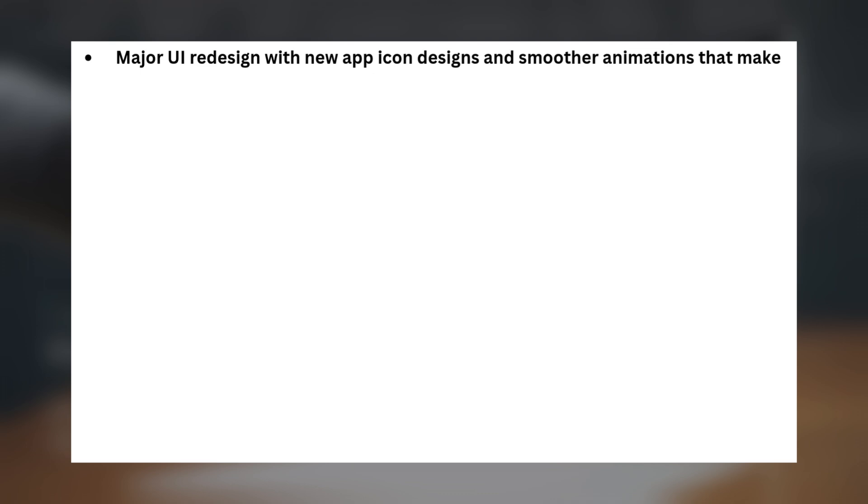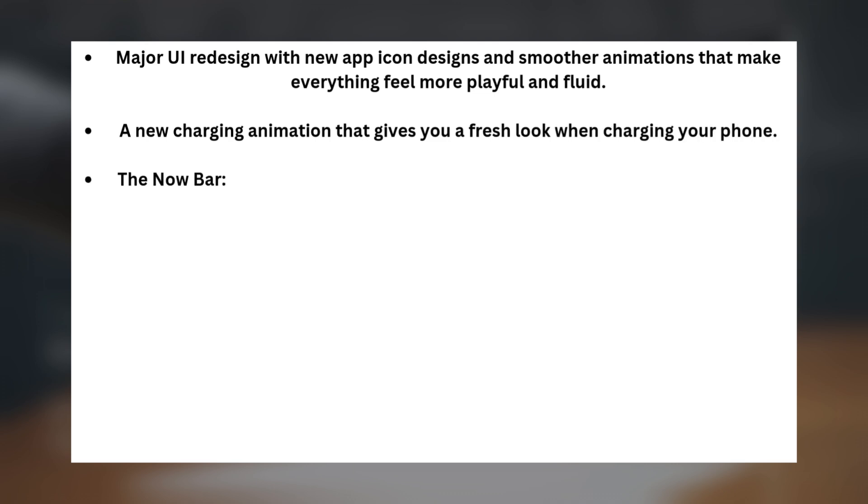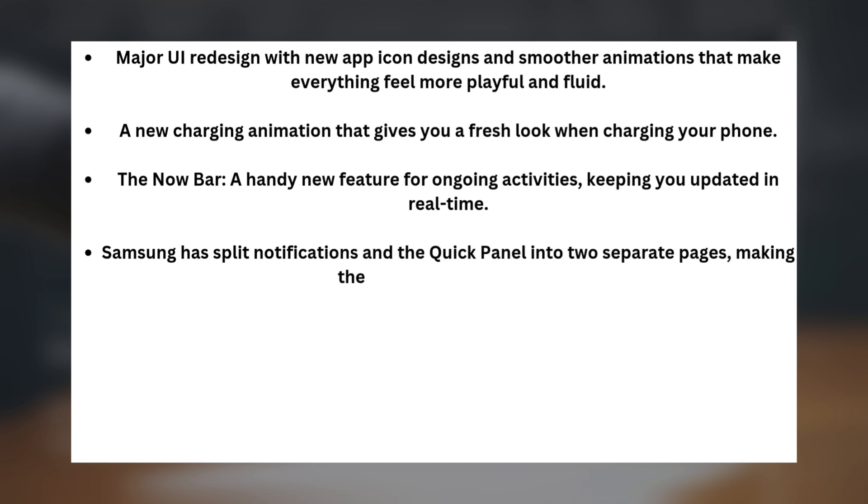Now let's talk about the new features in One UI 7.0. There's a major UI redesign with new app icon designs and smoother animations that make everything feel more playful and fluid. A new charging animation gives you a fresh look when charging your phone. The Now bar is a handy new feature for ongoing activities, keeping you updated in real time. Samsung has also split notifications and the quick panel into two separate pages, making the layout more organized.